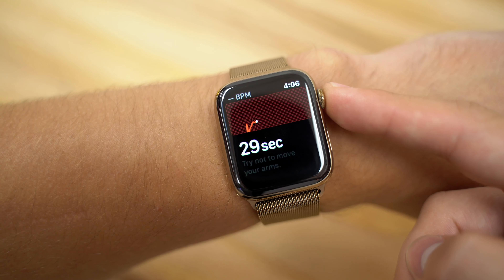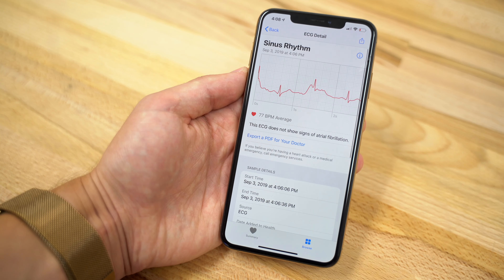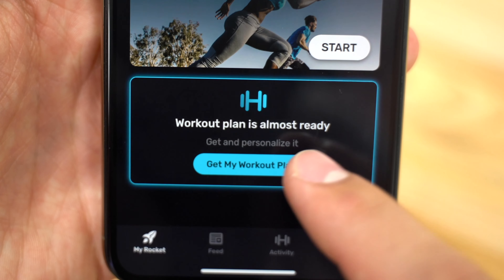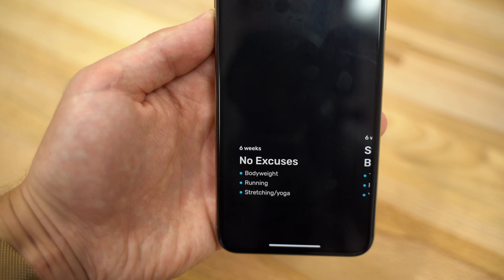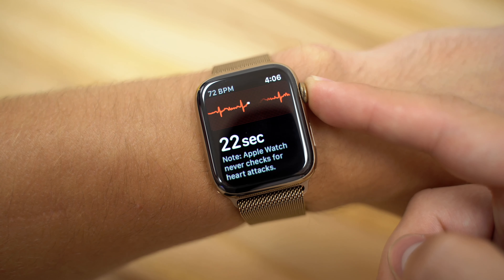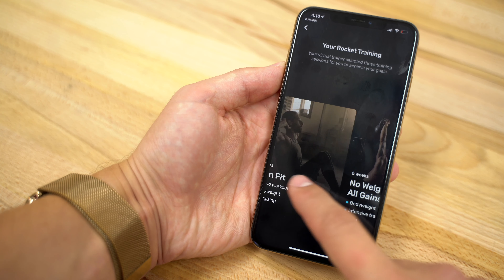Simply take a 30-second ECG test right on your Apple Watch before each workout, and Rocket Body will use artificial intelligence to estimate your fitness condition, create smart workout plans, help you choose the right workout load, and monitor your recovery. You can easily build a smart workout plan that changes and adapts to your specific ECG results to help put you on a steady path towards your fitness goals.